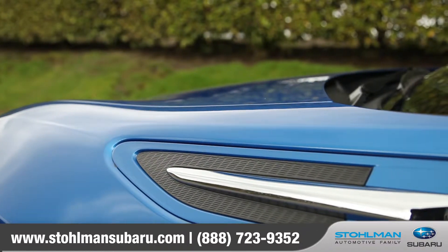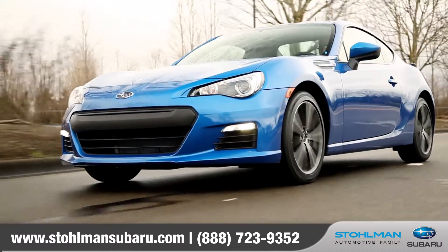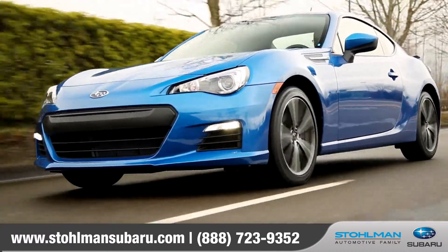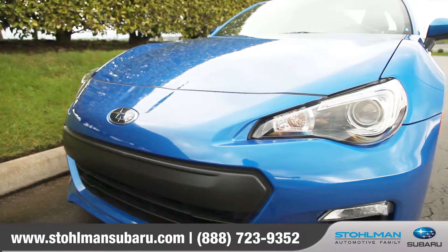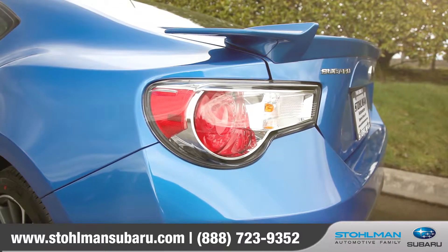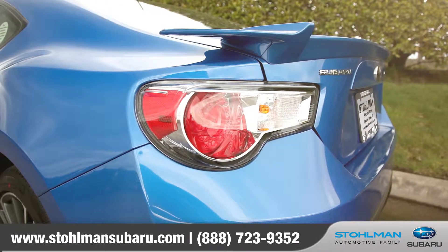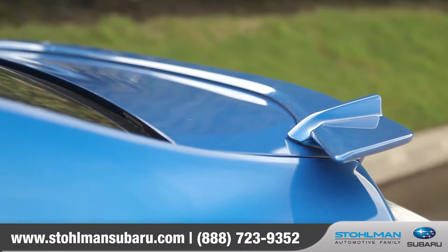With its long hood, delicately arched roofline and sculpted fender lines, the BRZ has classic sports car proportion. In the front, the BRZ takes a focused approach with its low-grill and steely-eyed HID lights. The rear of the BRZ is also aggressive yet refined and features dual exhaust and an available trunk spoiler.